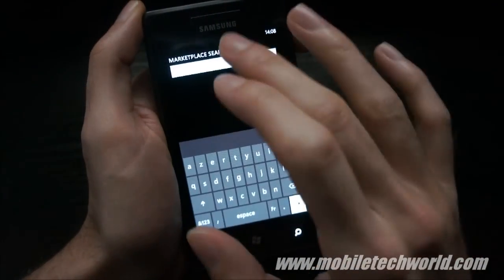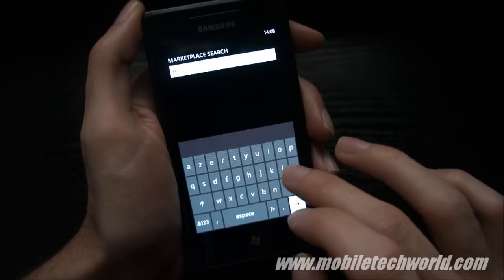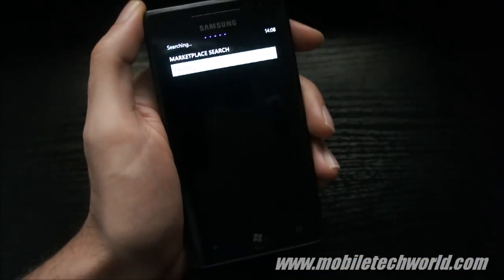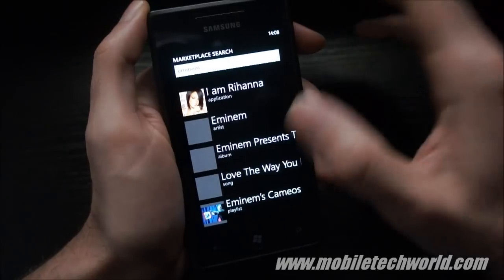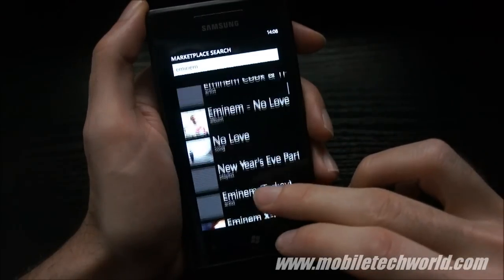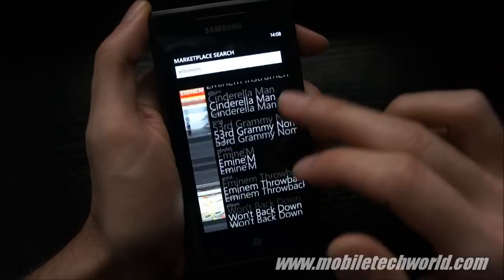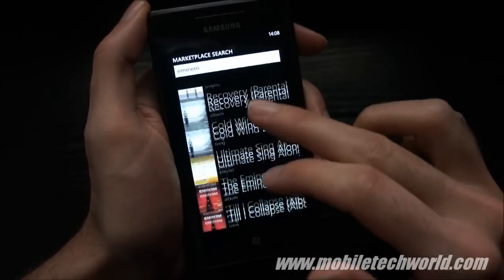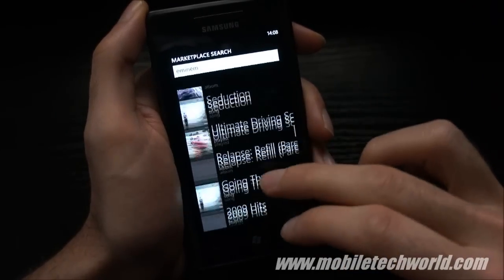I'm going to do a search. Once again, it no longer hangs or crashes the application, which is what usually happened before when you did a search in the marketplace and scrolled quickly before all the results were loaded.